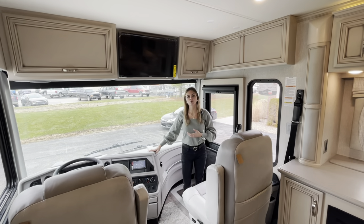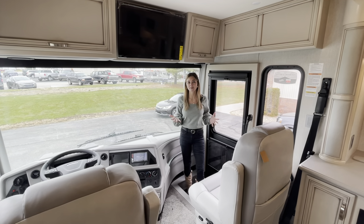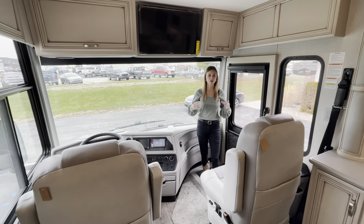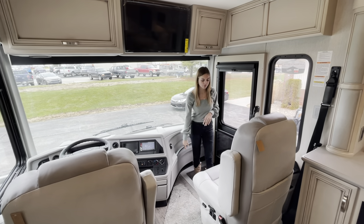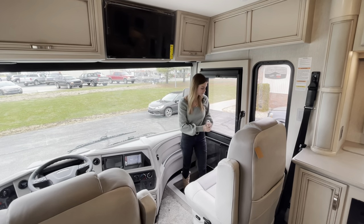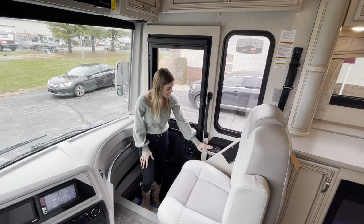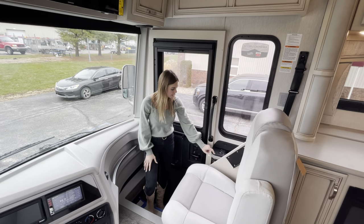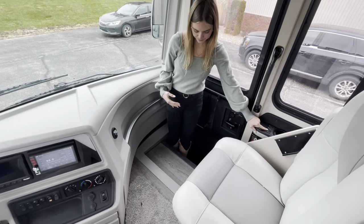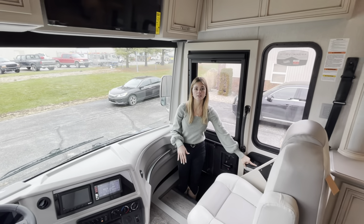Now we're going to explore the interior of this Country Star 3709, starting in the front cockpit area where you'll spend a lot of time on the road. First and foremost, you're going to see our driver and passenger seats — they are powered and are our Villa Comfort Fit furniture. The passenger seat also has a footrest. Over here you'll have your battery disconnect button, your patio and map lights, and your step cover — this comes out and flips up to create a flush top so you can step on it comfortably while seated as a passenger.